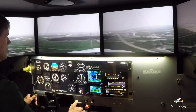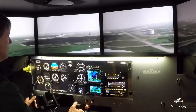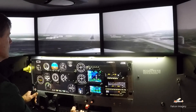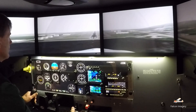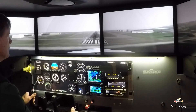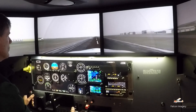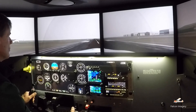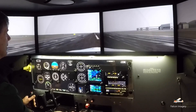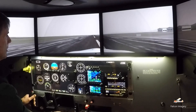Flying at minimums, looking up, continuing to fly the approach in — and that was an ILS runway 8 approach into Laconia.